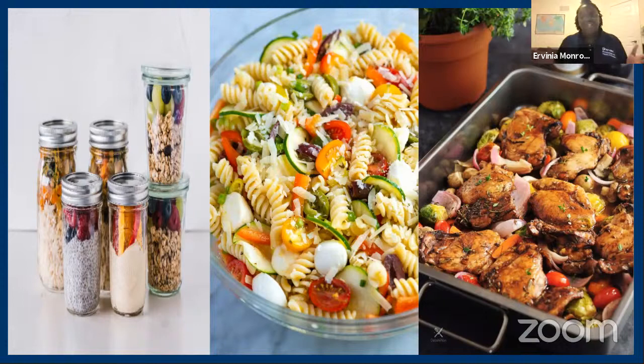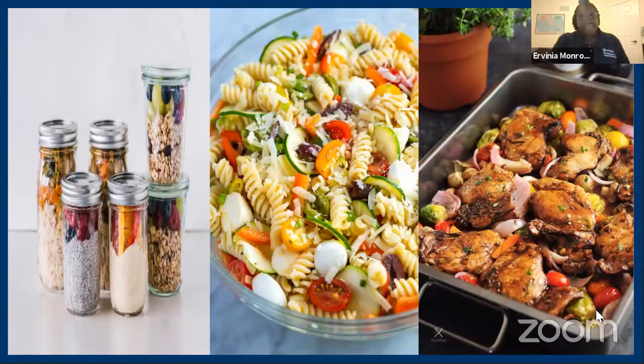Last but not least, we have one pan chicken and veggies. If you're vegetarian or pescatarian, you can substitute a different type of protein. This meal is great because it's easy to clean up, really delicious, and visually appealing. You'll need the protein of your choice, some starches like potatoes, broccoli, carrots, or whatever vegetables you want, plus garlic, rosemary, olive oil, and seasonings of your choice. It only takes 20 to 35 minutes — a perfect time for a Netflix episode. Line your baking pan with aluminum foil, layer your protein and veggies, evenly distribute your garlic, rosemary, and seasonings, drizzle with oil, bake at 300 degrees for 20 to 35 minutes, serve it up and enjoy.